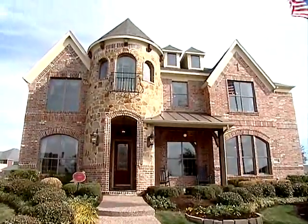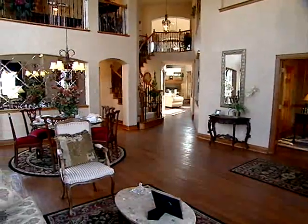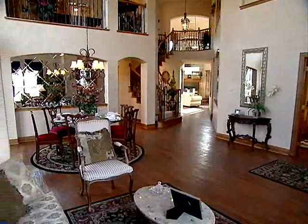At Grand Homes, it's about the first impression. It's the first thing you see when you drive up and see the home from the exterior, and also the first thing you see when you walk in the front door. I myself live in a Grand Home, and it's about the first impression.